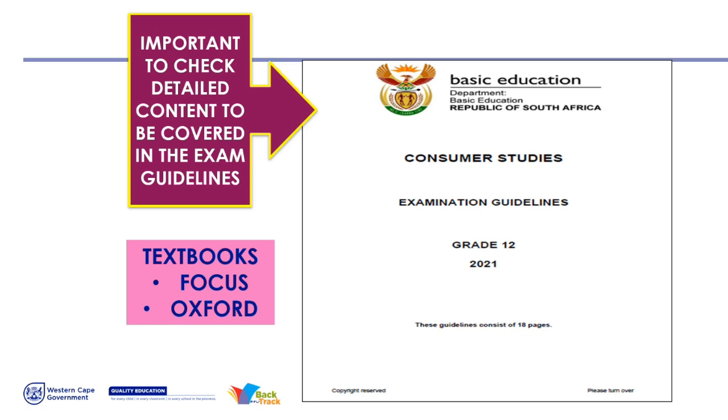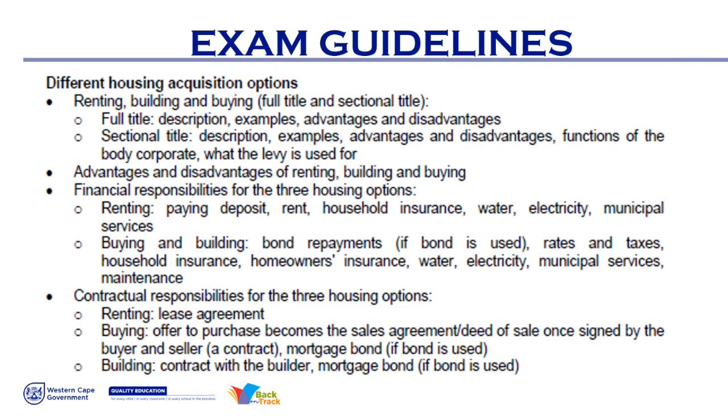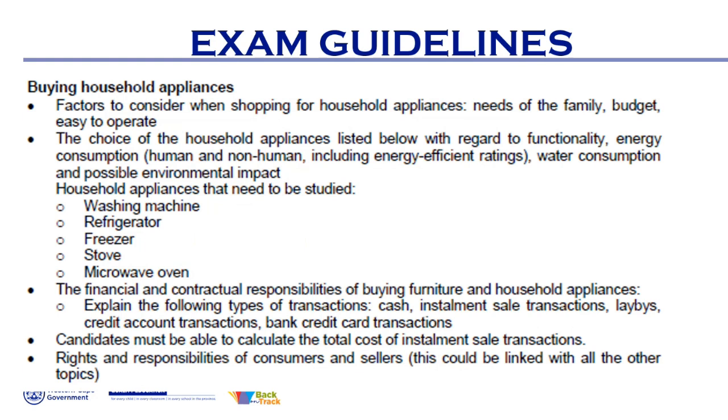The exam guidelines tell you what you need to study when it comes to housing — your renting, building, and buying. For buying, you need to know full title and sectional title: the advantages and disadvantages, financial responsibilities, and contractual responsibilities. I always tell my learners, put the exam guidelines next to you and find those topics in your textbooks. We'll also look at buying household appliances in the next session. This is question five and it only counts 20 marks — this is where you score marks. It's easier and less work to study, and the same with clothing.